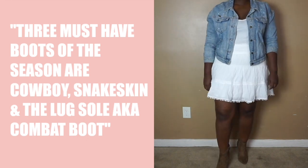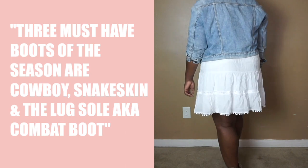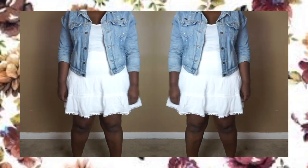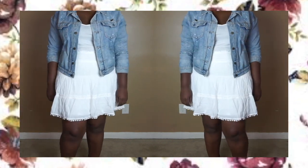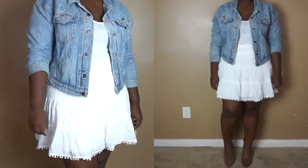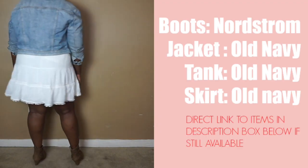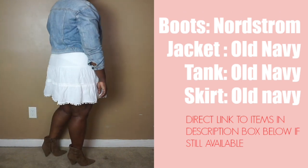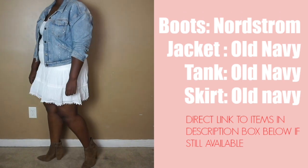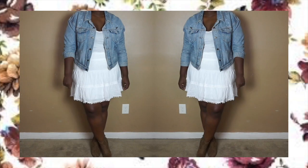This next look is perfect for my ladies that live in California or Texas, where fall is not necessarily felt but rather aspired to. Something about this look gives me total Americana vibes. A denim jacket is a must-have for those cooler warm days. I went with a white base and some brown cowboy-inspired booties.